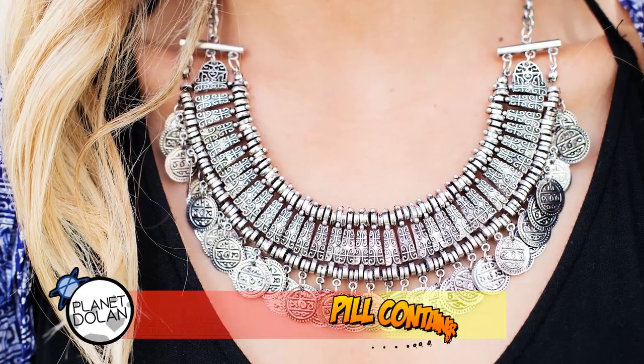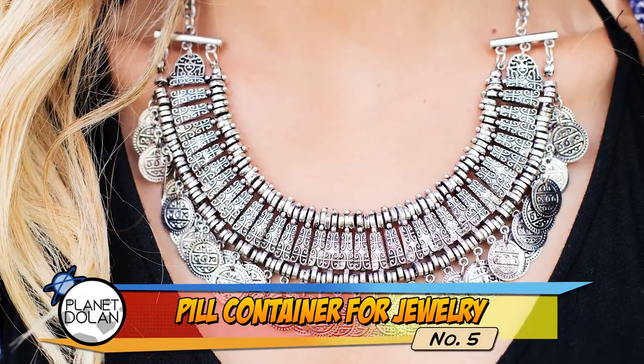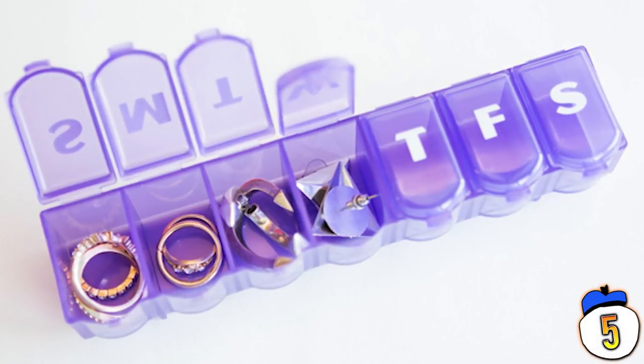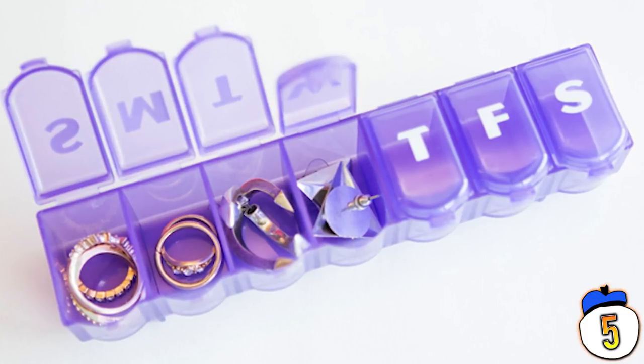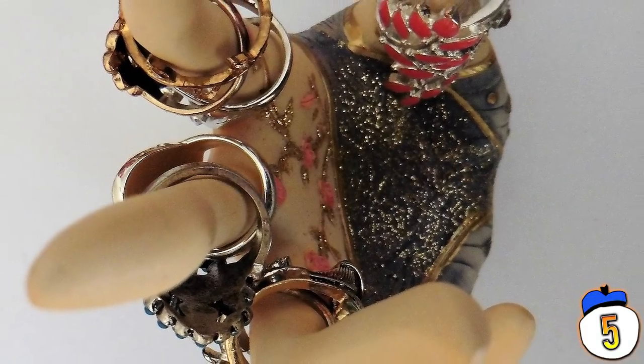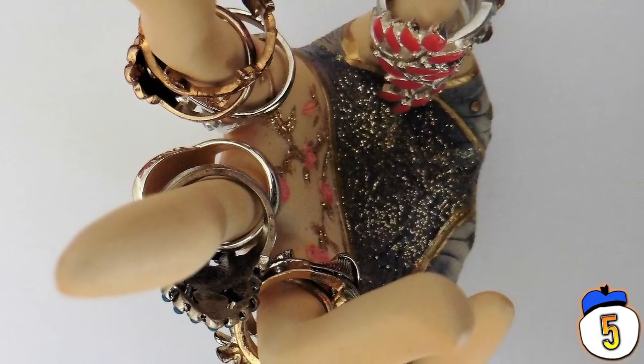Number 5 – If you're the type that wears a lot of jewelry, there's an easy way to keep most of it together. Grab a pill case at the dollar store and use each of the compartments for a different set of jewelry. It likely won't fit some of your bigger pieces, but the tiny ones are the ones that get lost — this will keep those nice and tidy.